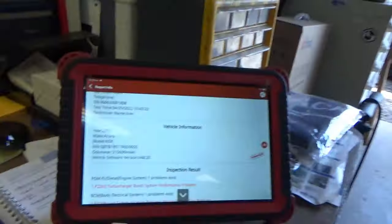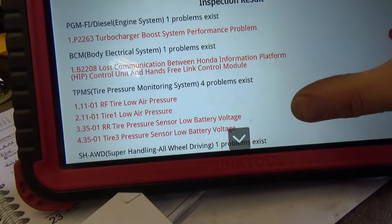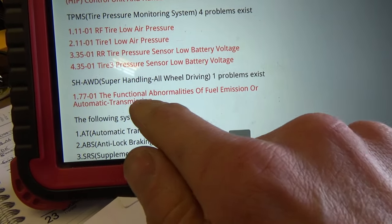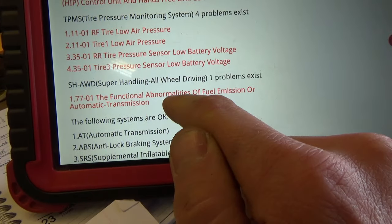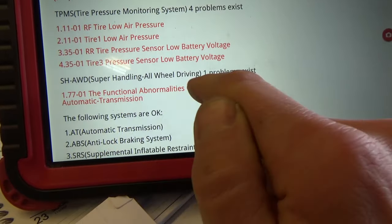One more symptom: the owner said the four wheel drive sometimes gives warning lights saying functional abnormalities of fuel emission or automatic transmission. Basically, if there's a problem with the engine or the transmission, the all-wheel drive goes into a limp state and you only get two wheel drive - that's kind of annoying, especially when the weather is not great. If you have a check engine light, the car disables your all-wheel drive. So that's part of the customer complaint, but it's caused by this turbocharger system malfunction.